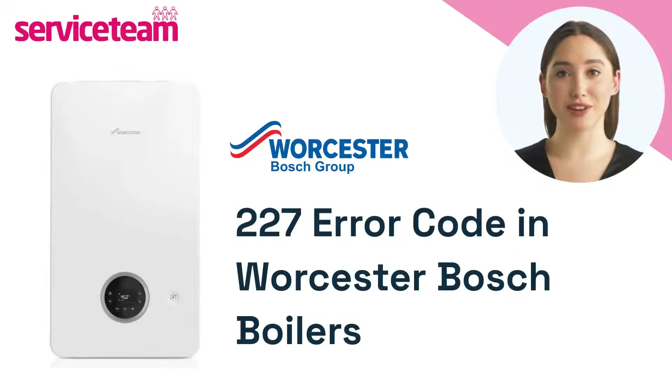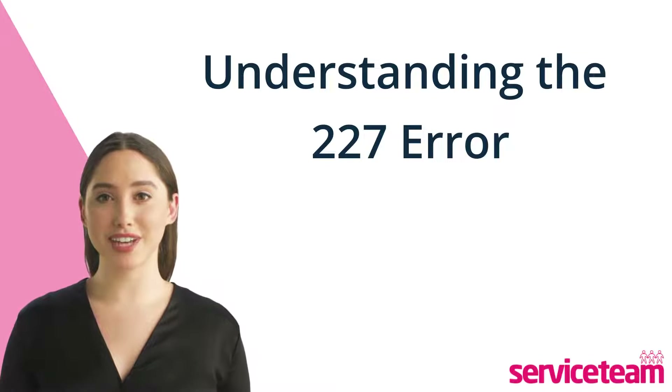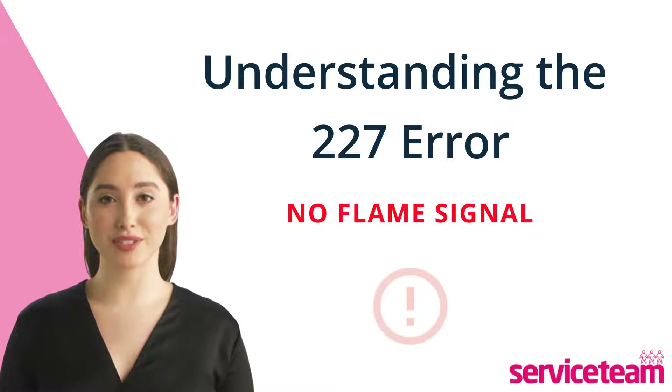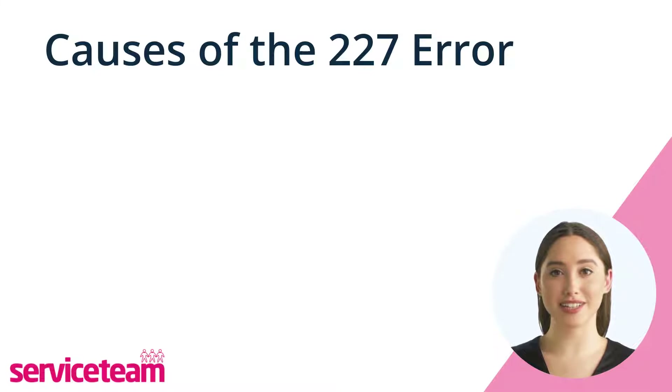Let's figure out how to resolve the 227 issues on the Worcester Bosch boiler. If you have a Worcester Bosch boiler, you might have experienced a no flame signal issue. This means your boiler couldn't find a flame when trying to start. Let's see what causes the 227 error.